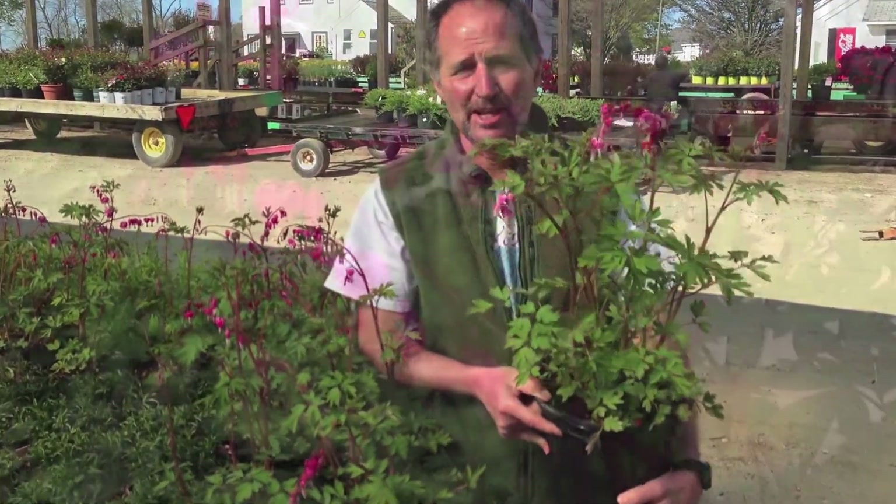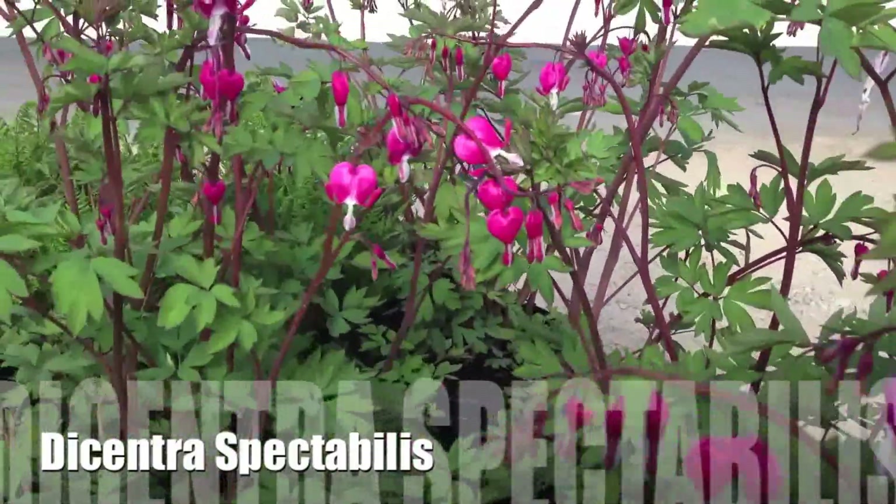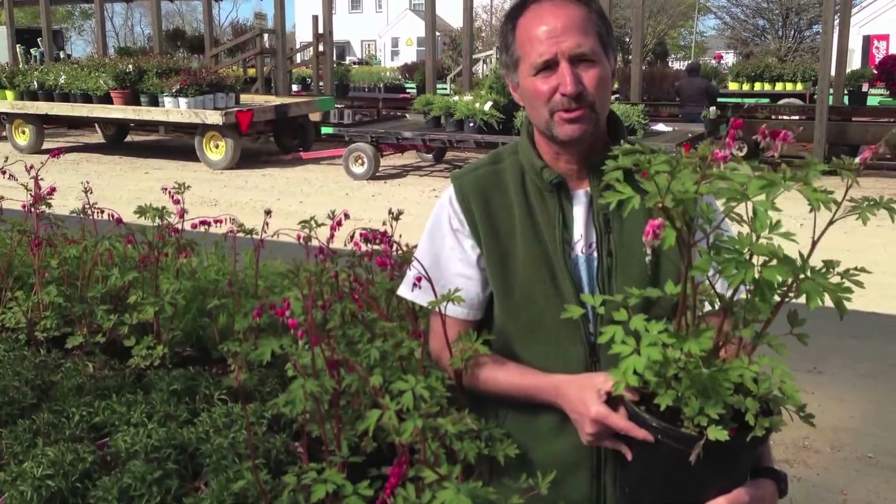Nothing says spring to me like old-fashioned bleeding heart. And we've got these beautiful 2-gallons in bloom right now. They're going to make a great Mother's Day package. Your customers are going to love these.